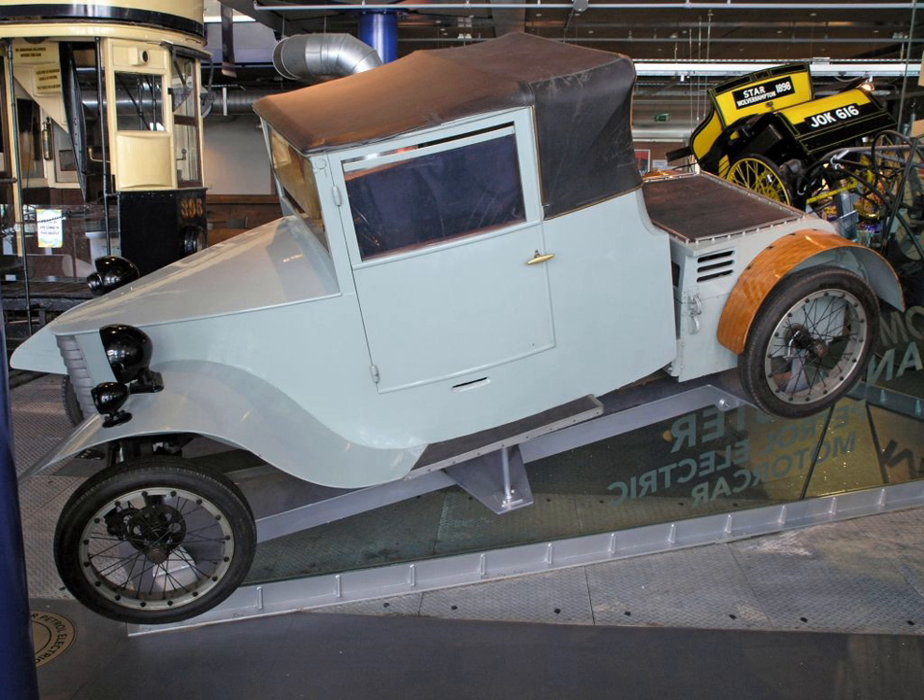The Lanchester petrol-electric car is a prototype motor vehicle, designed in 1927 by Frederick W. Lanchester of the Lanchester Motor Company in his workshop in Birmingham, England. It is now on display in Think Tank, Birmingham Science Museum.